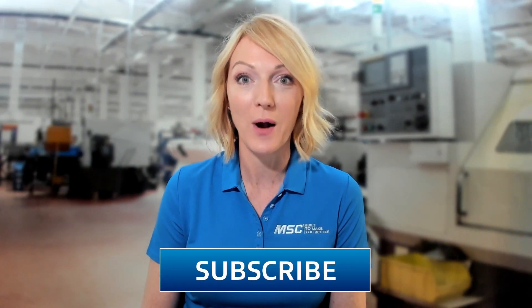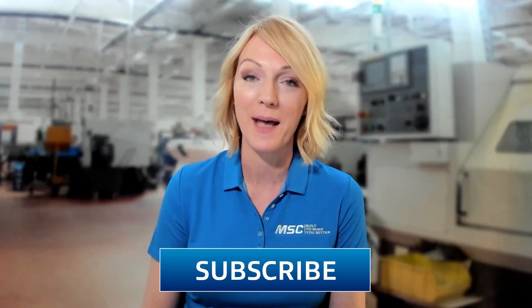Hello and thank you for joining us on Tooling Up. I'm your host, Toni Neary, and I'm so glad that you're here with us on the MSC channel. If you're new here, make sure to click that subscribe button so you don't miss any upcoming episodes. I'm so excited for our conversation today with Corey Schwenke. Corey is the product manager of Solid Round Tools at Sandvik Coromant. Corey, thank you so much for joining us today.